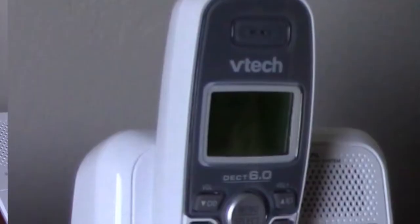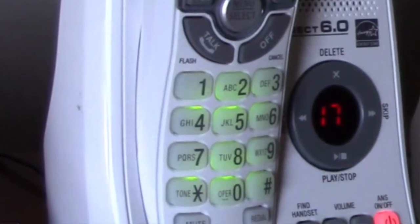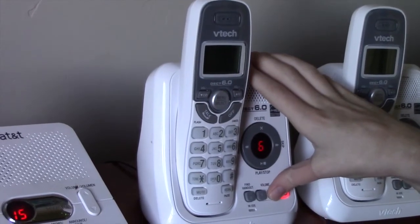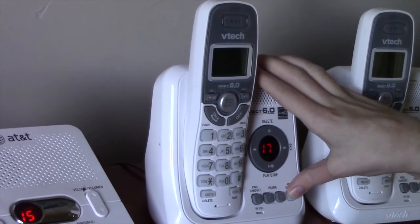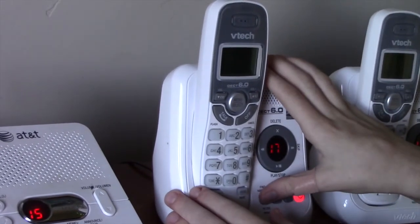You can turn the volume down and the volume up. The base ringer is off. Calls will not be answered; calls will be answered — and you have to find your handsets.